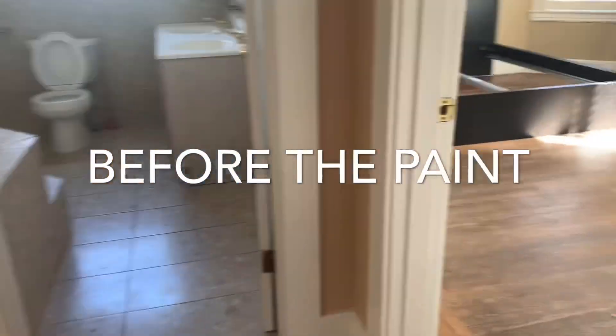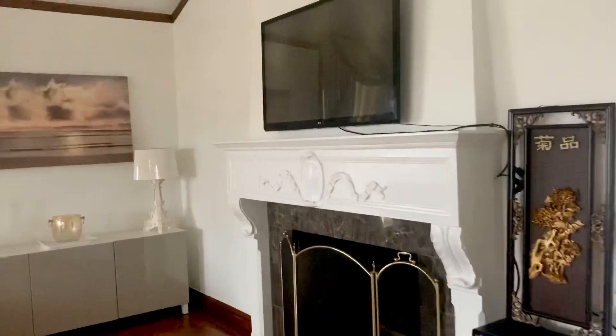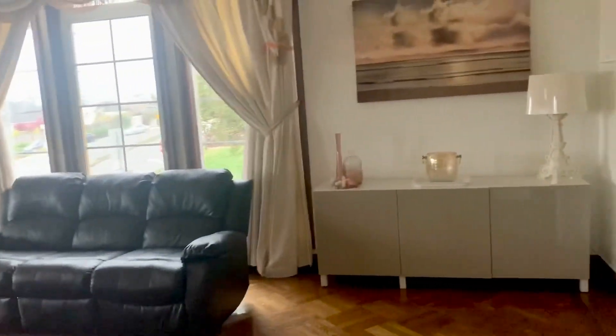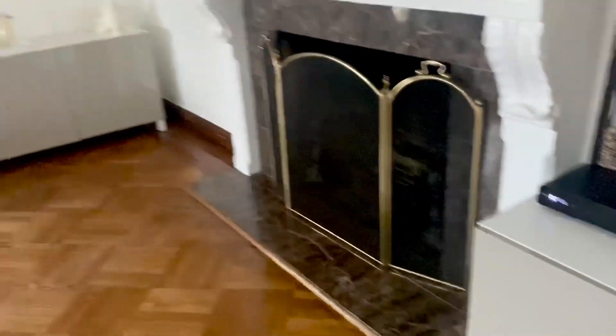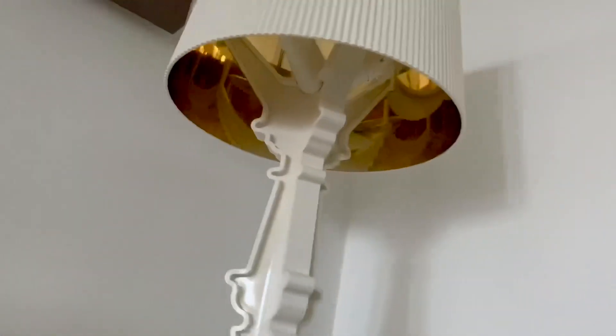If you hear my baby squealing in the background, he's five months old — he likes to squeal. We painted the whole space white; it used to be brown with a bunch of random furniture. Repainting really opened it up and made it feel more fresh and modern. These are the landlord's drapes and chandelier — I kept them because I thought they were kind of cool and funky. This credenza is from IKEA, and this lamp is Kartell — fine Italian design, I'll link it below.